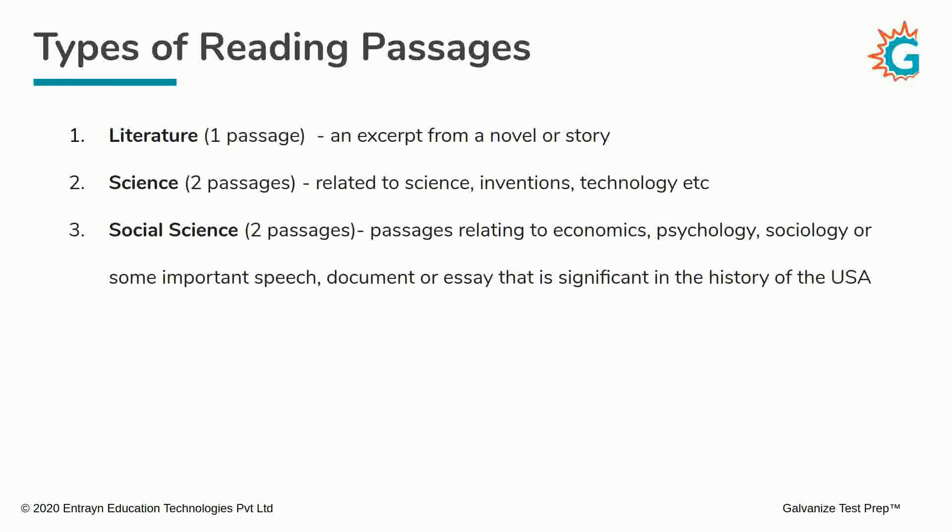The remaining two passages will come from social sciences or social studies, and these can be passages related to economics, psychology, sociology, or perhaps an important speech, document, or essay that is significant in American history. These are the different kinds of topics from which your SAT reading passages will be drawn. You will definitely get one literature passage, a couple of science and technology passages, and a couple of humanities-related passages. Typically, at least one passage will be about something significant in American history.